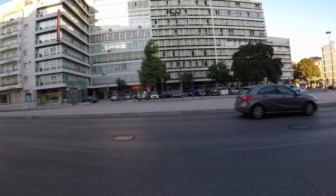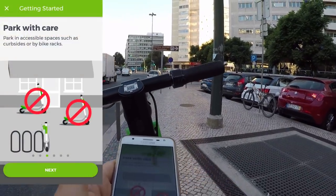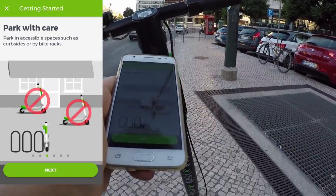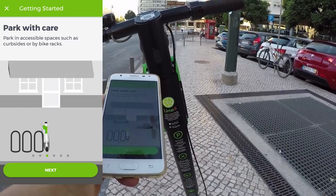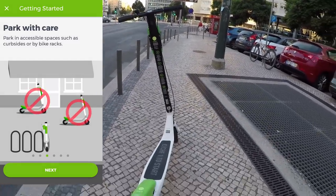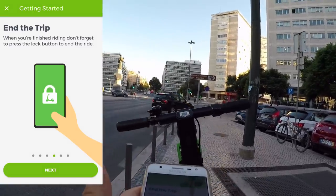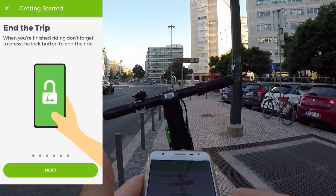But I'm not sure about the Portuguese law. Park with care, on bike spots, not in the middle of the sidewalk. Maybe this is not the greatest idea. End trip — don't forget to press the lock button.